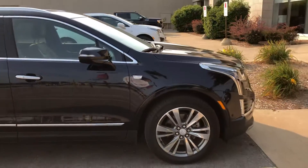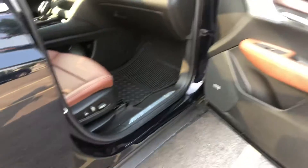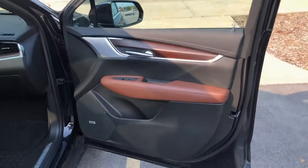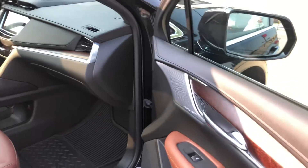It has one of the 20-inch wheel upgrades on it. The premium trim is going to have the illuminated door handles with keyless entry. This particular one has the Kona interior, which has an open pour wood grain.